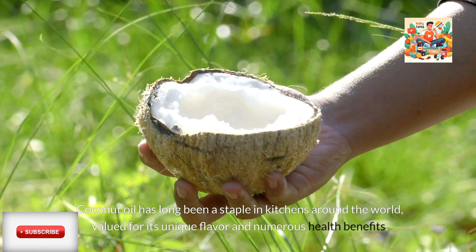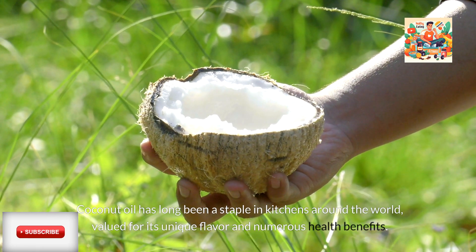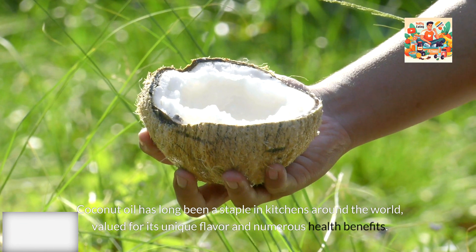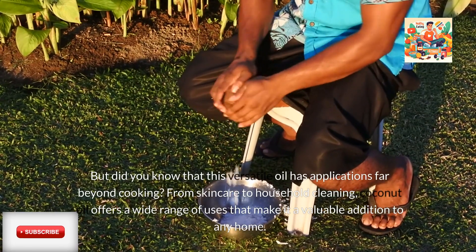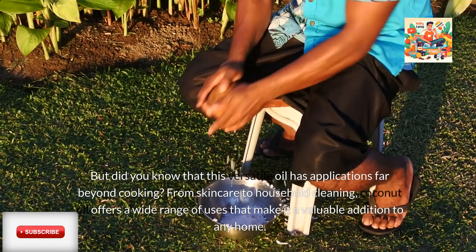Coconut oil has long been a staple in kitchens around the world, valued for its unique flavor and numerous health benefits. But did you know that this versatile oil has applications far beyond cooking?